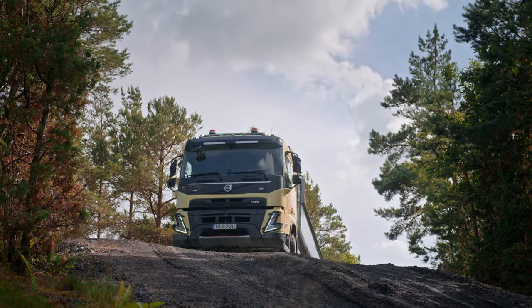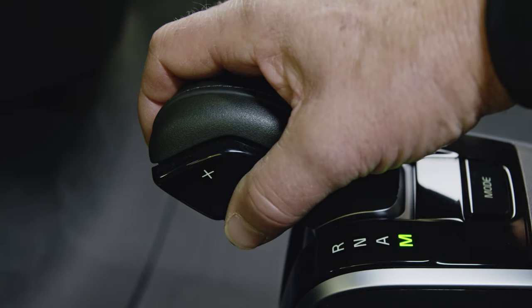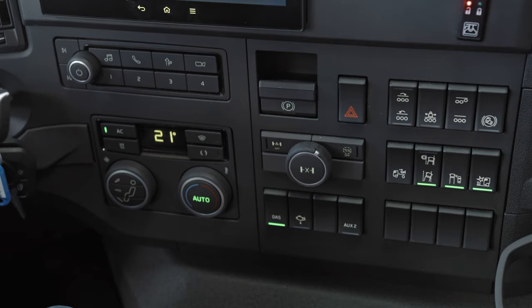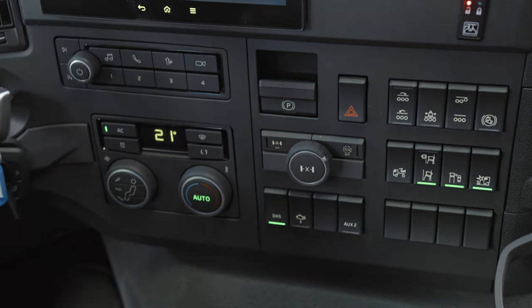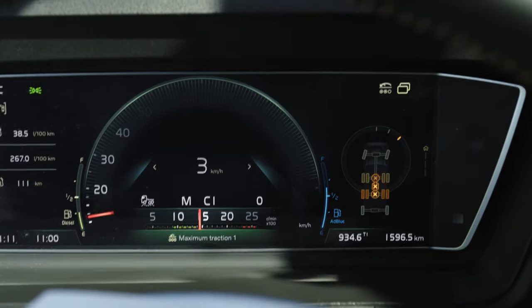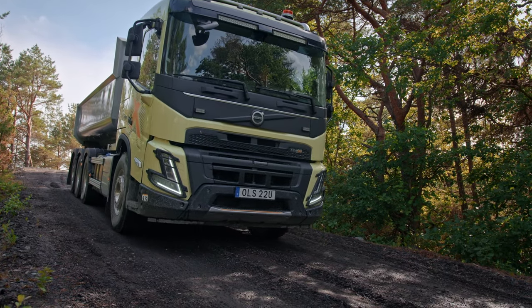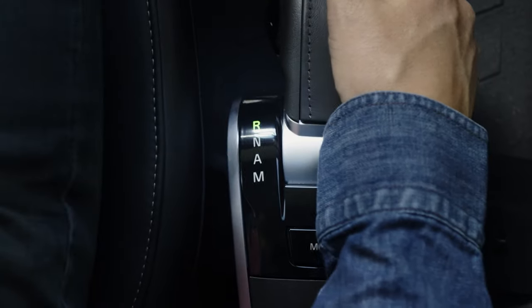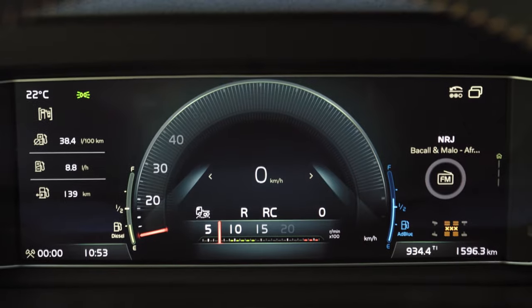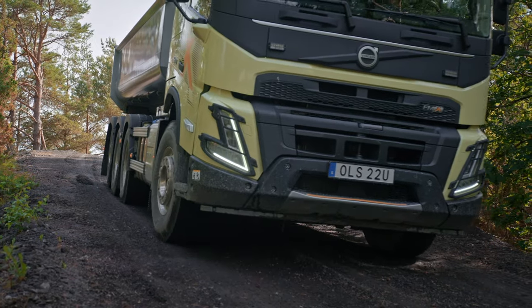Pulling heavy loads over steep hills will make you want to have maximum control over your truck. Having a full differential lock and crawler gear on gives you the precision to handle even the trickiest situations, and everything is controlled by the accelerator pedal. And in case you need to go in reverse, reverse crawler gears make it possible to reverse with a load on and reach places never before possible.